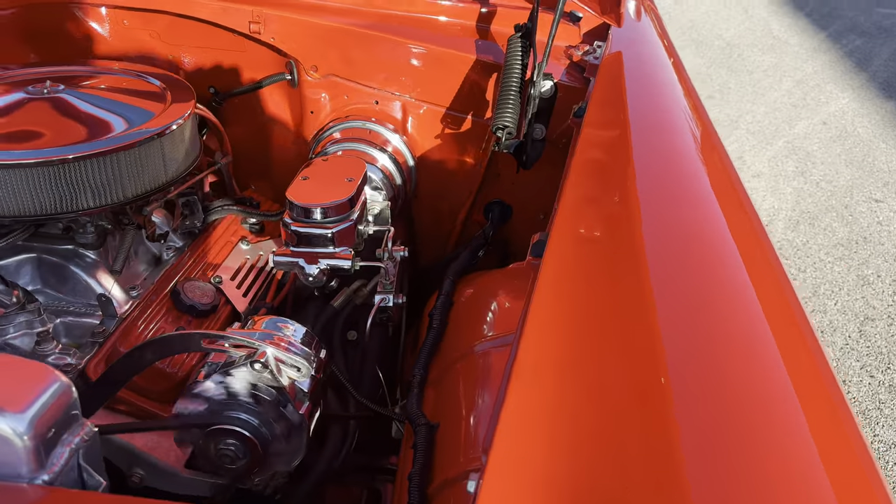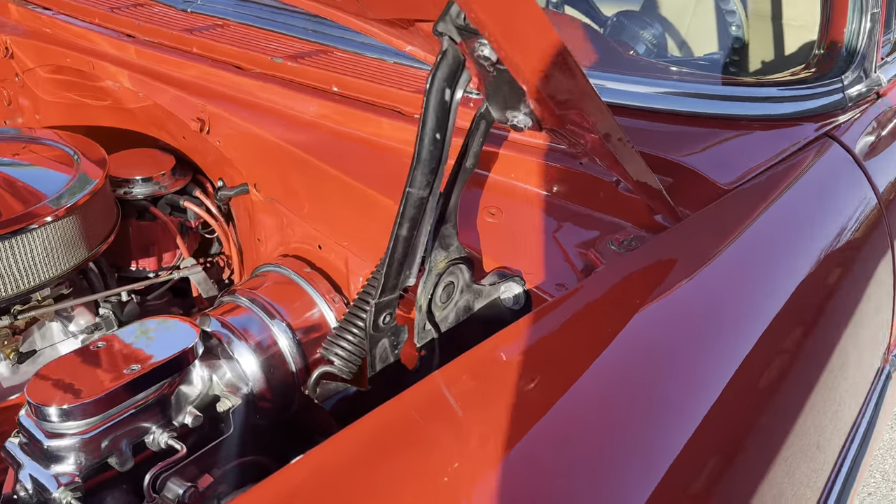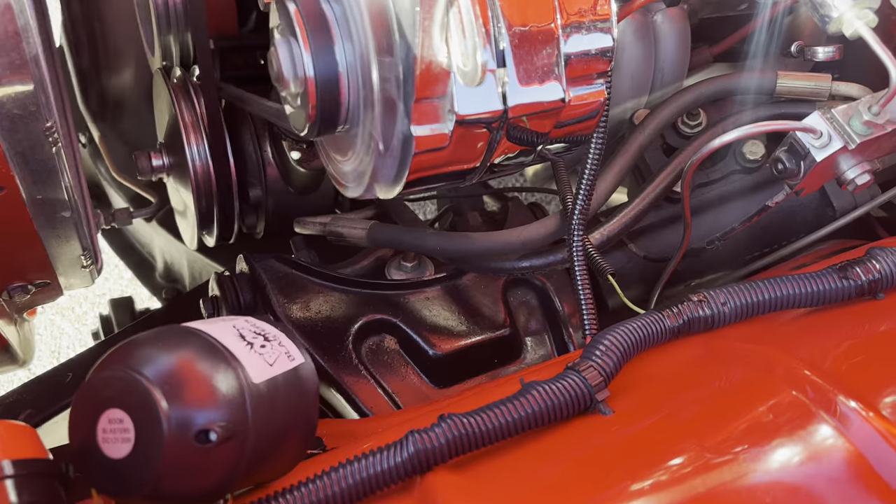Edelbrock high-rise, power disc brakes — it's done right. Power steering. Look how clean it is in there.